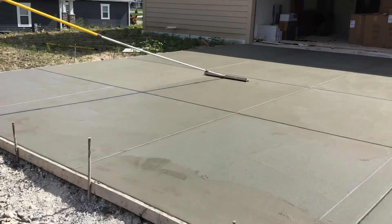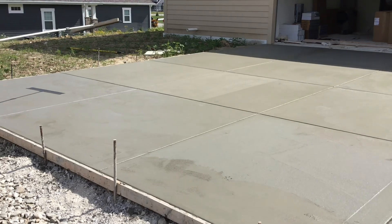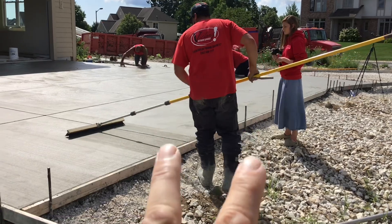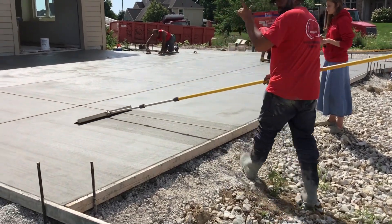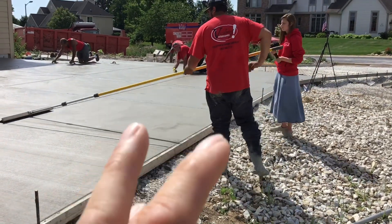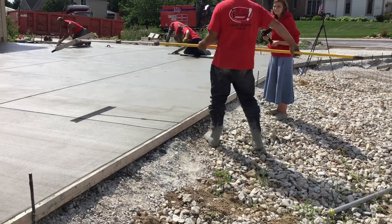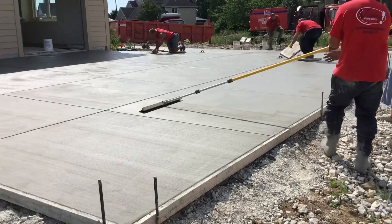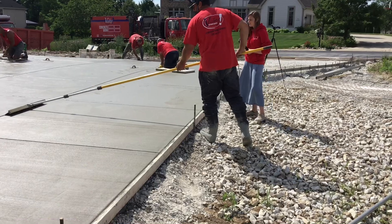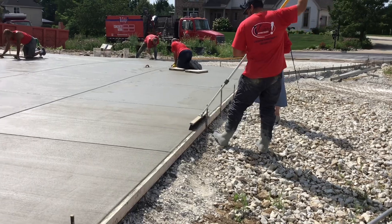A broom finish is typical for a residential driveway or any exterior pavement — you want to rough it up a little bit so it's got some traction and is slip-free. That's Ryan on the broom right now, running this business — dealing with employees, customers, and suppliers. He also has seven kids at home. When I ran a business I had two kids and it was really difficult; I can't imagine what it's like to have seven and run a successful small business.